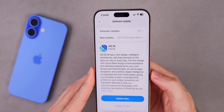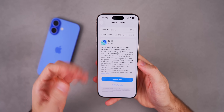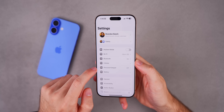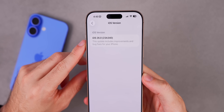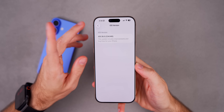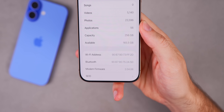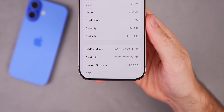The update came in at 8.39 gigabytes on my 16 Pro Max, which is in line with the previous betas — they've been pretty large lately. The new build number is 23A340, found under Settings > General > About, and this is very likely going to be the build for the final release next week. The modem firmware is 2.04.06 on the 16 series.